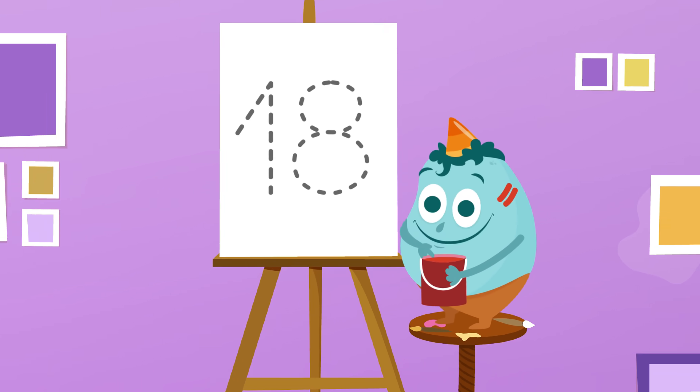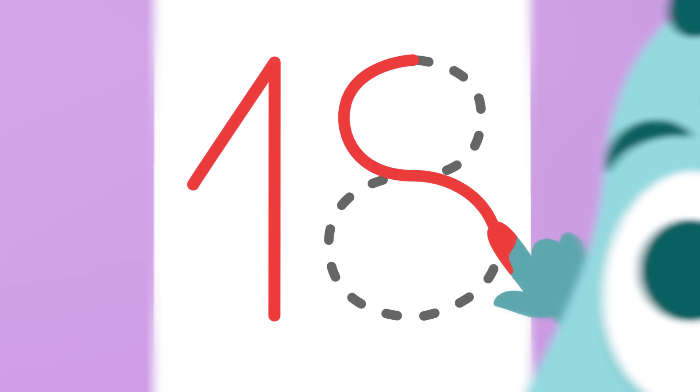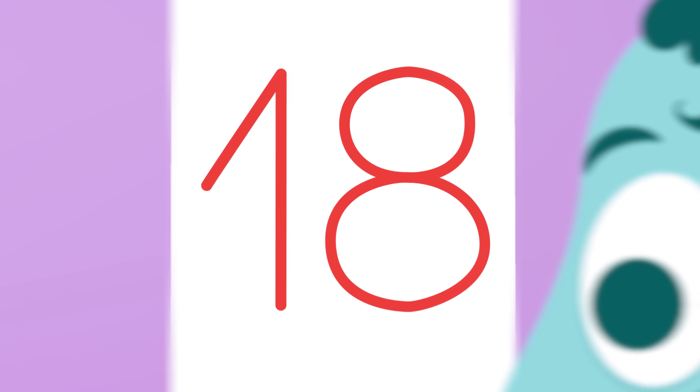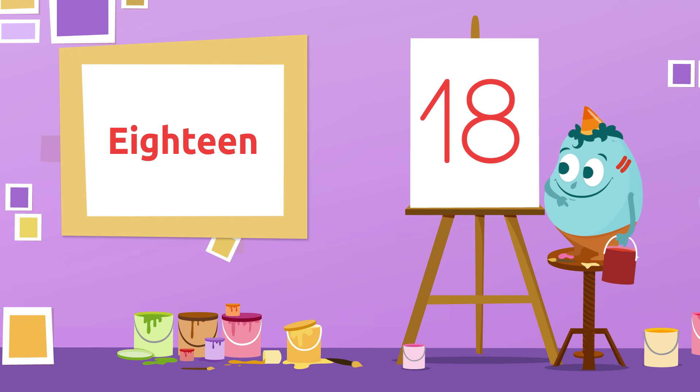You're doing great! Which number have we got here? So good! It's number 18! 18!